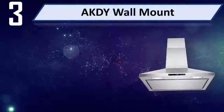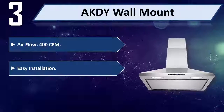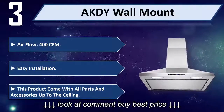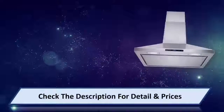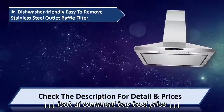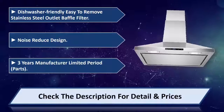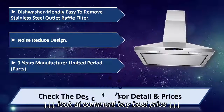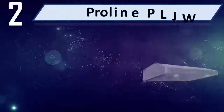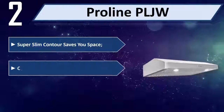Number three: 8 KD wire wall mount. Air flow 400 CFM, easy installation — this product comes with all parts and accessories up to the ceiling. Dishwasher friendly, easy to remove stainless steel baffle filter, noise reduced design. Three-year manufacturer limited warranty on parts. Please check the description for details and prices.